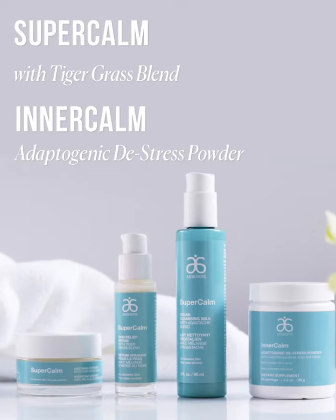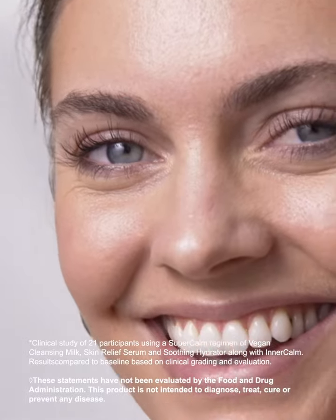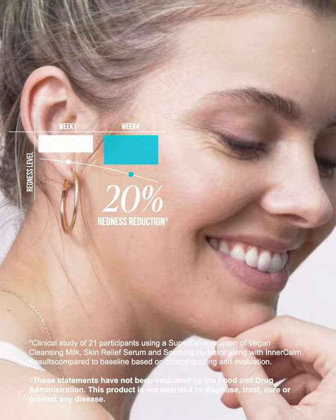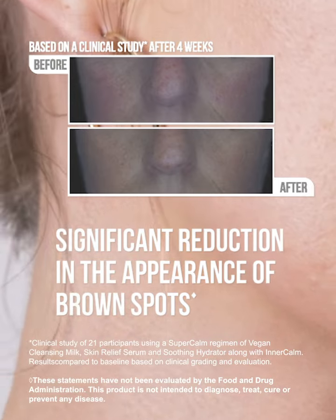Combined with Intercom, see even better results on skin. Based on a clinical study, after four weeks, participants saw a 20% reduction in the appearance of skin tone redness, 40% improvement in hydration, and a significant reduction in the appearance of brown spots.